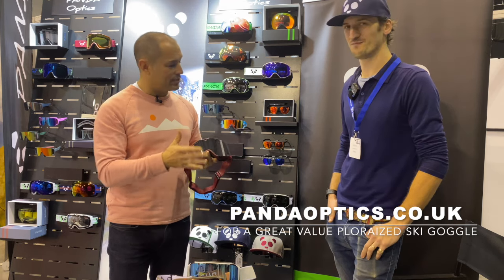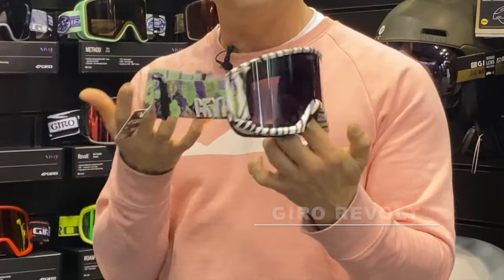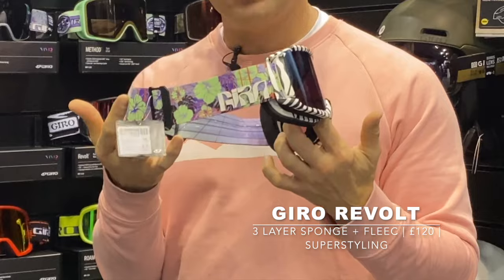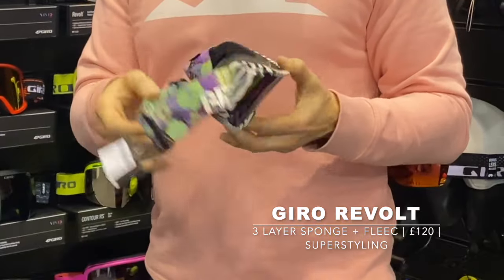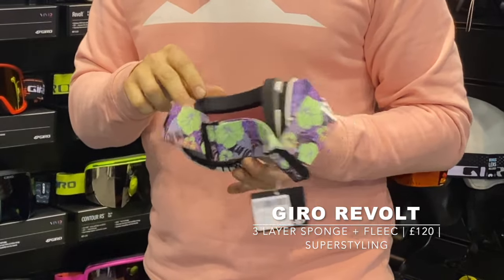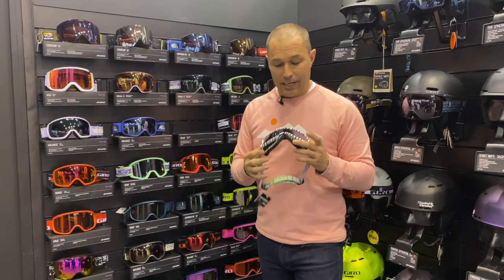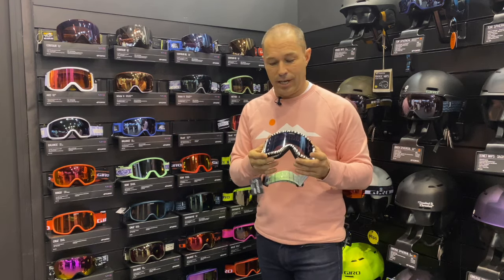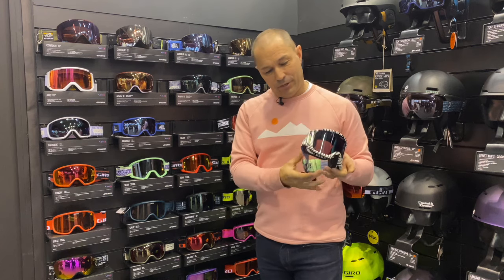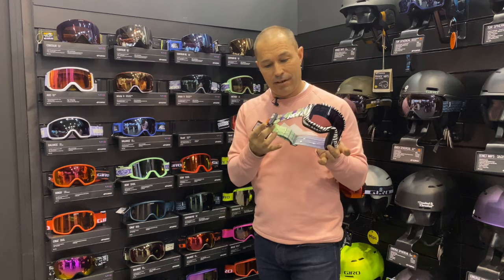How about this — the Revolts, the Full Throttle version. What a goggle! Super stylish, with an RRP of just £120. A lovely three-layer sponge technology with a micro-fleece comfort on your face. Both of these Gyro goggles, and the third one we'll look at in a second, are OTG — so you can wear them over your glasses if you need.